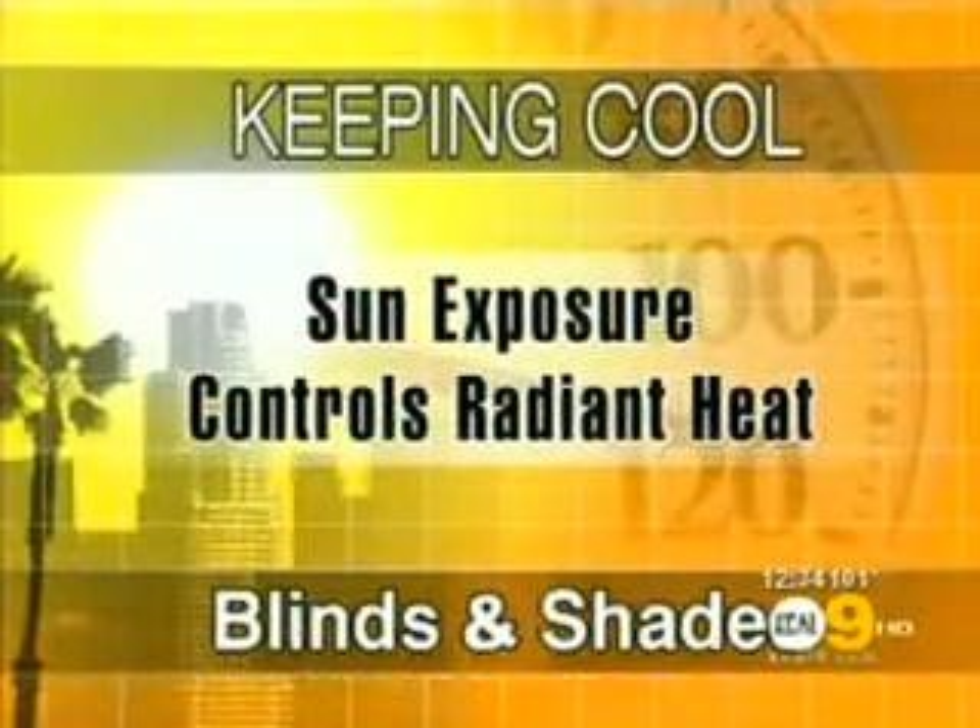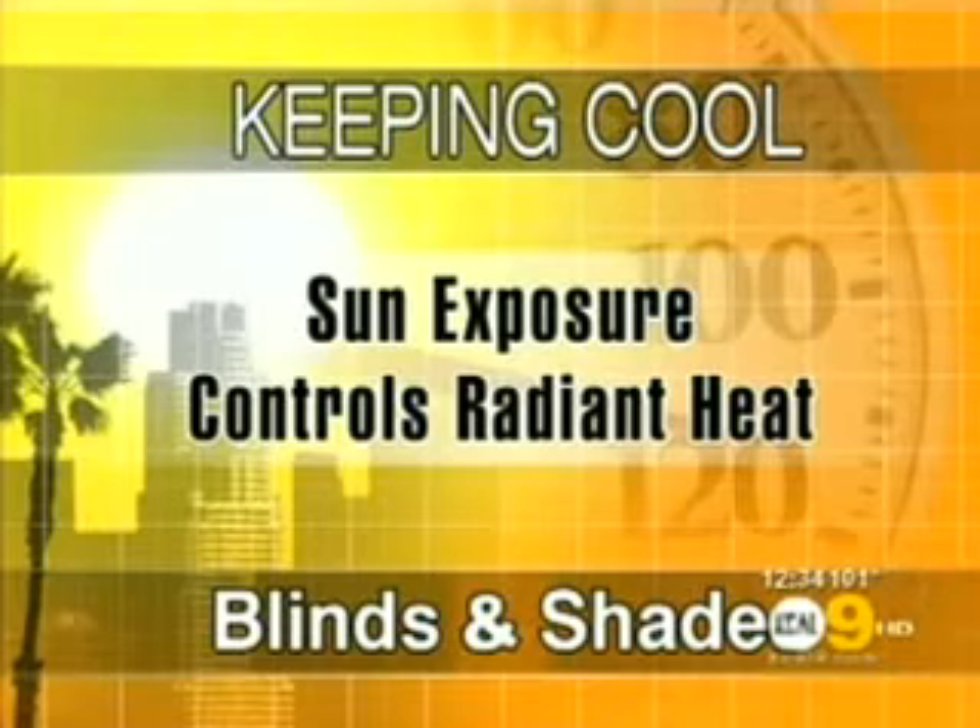Another more obvious tip is to make sure that if you have windows that aren't covered, putting shades or blinds down will block the sun from coming in. If you don't have screens on your windows, even those little screens can block enough radiant energy to make your house more energy efficient and prevent it from heating up so much in this kind of heat.